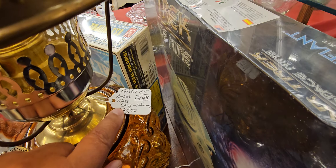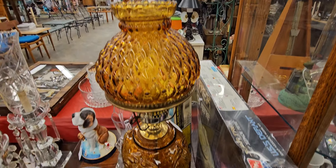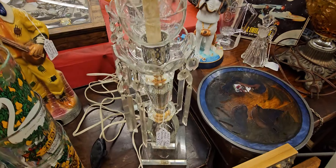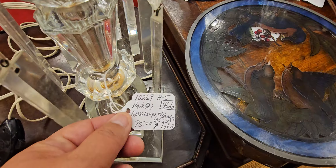Oh, $65 for that — or $60, sorry, $66. Oh my gosh, look at this — it's $95. Amber glass. Look at the amber glass, guys. Look at these, guys — $95. Oh, that's gorgeous.